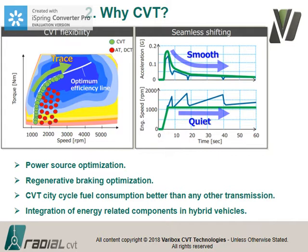The CVT provides power source optimization and regenerative braking optimization. As a rule of thumb, comparing a five-speed step transmission to a CVT — assuming equal efficiency — gives 30% better fuel consumption. The CVT's mechanical efficiency isn't quite that high, so you don't get the full benefit, but about two or three years ago CVT fuel consumption in the city cycle became better than any other transmission, including the manual. That's when volumes really picked up. CVTs also integrate very nicely with hybrid vehicles.